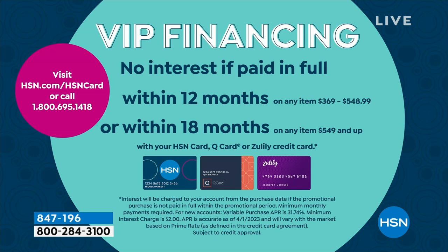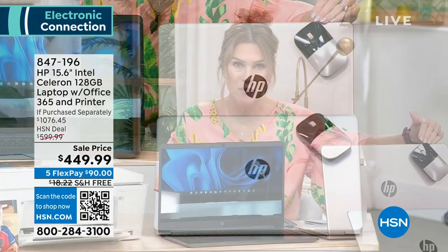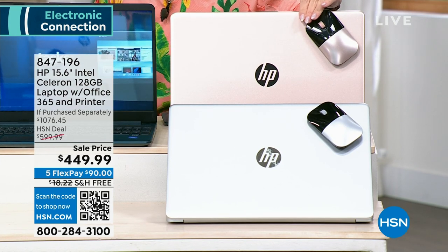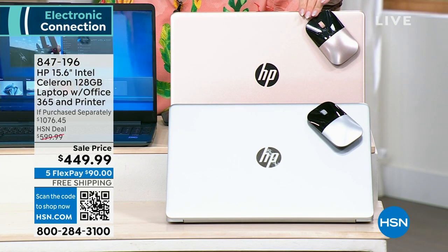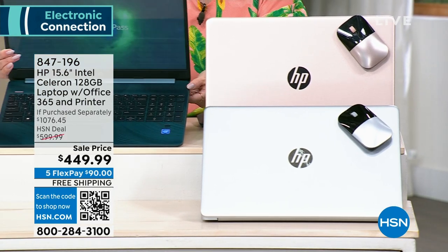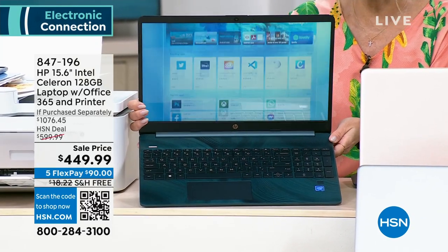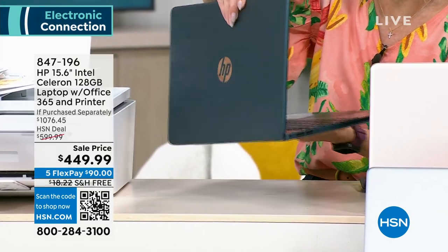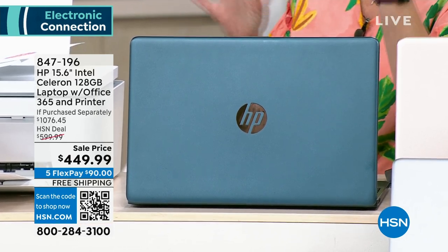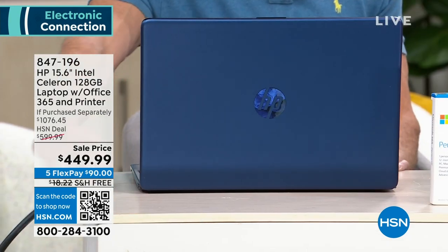Let me show you the colors. We have it in beautiful rose gold, and the wireless mouse is included and it matches. Then silver. Then the teal — let me show you the interior of the teal. It does have a backlit keyboard and a fingerprint reader. It is absolutely stunning. And with HP 123, if I spill or knock this over, I'm covered for a full year.